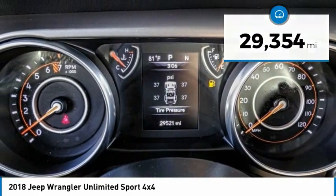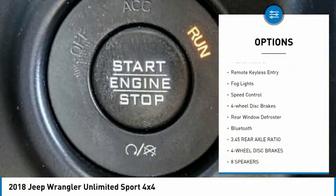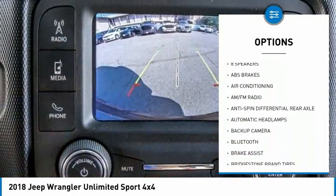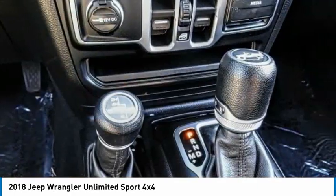Here are some of this vehicle's great options: power heated outside mirrors, electronic stability control, brake assist, traction control, remote keyless entry, fog lights, speed control, four wheel disc brakes, rear window defroster, and Bluetooth.